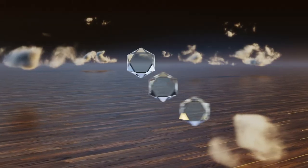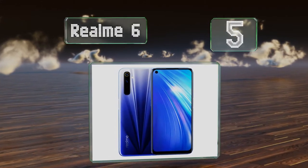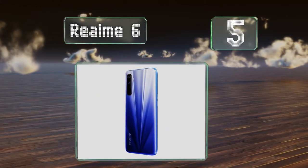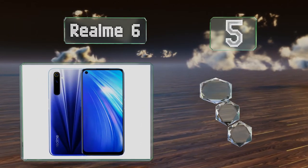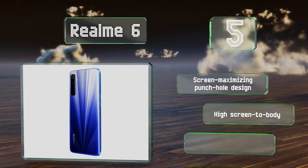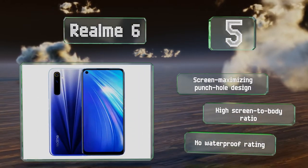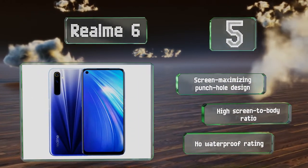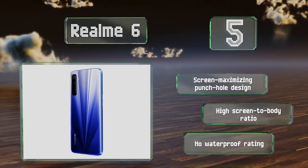Halfway up our list at number 5: despite its affordable price, the Realme 6 sports some advanced features like a 90Hz refresh rate, NFC pairing connectivity, an actual headphones jack and a snappy user interface supported by relatively powerful hardware. It features a screen-maximizing punch-hole design and a high screen-to-body ratio, but it doesn't have a waterproof rating.